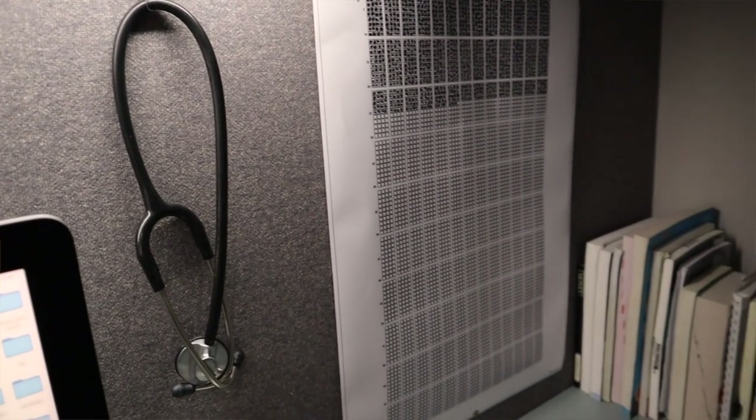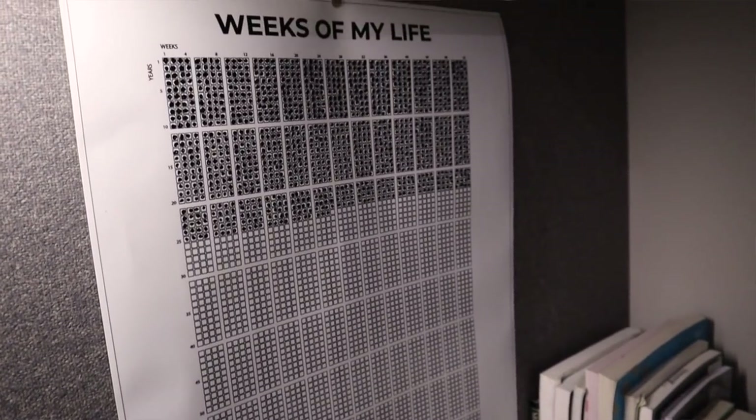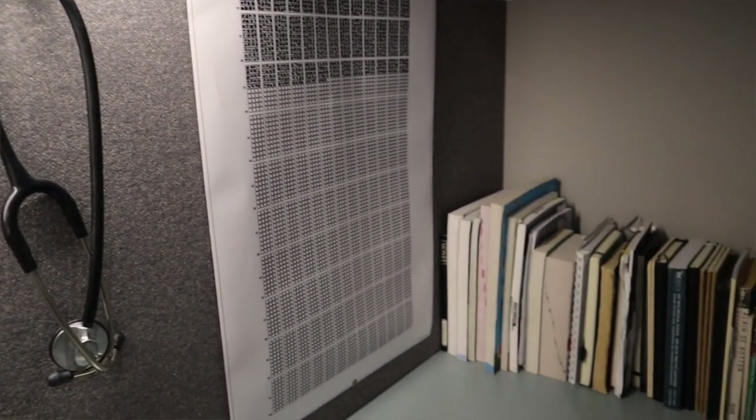Here we have my Weeks of Life calendar. I color in every week as it passes and it makes me feel as though every chunk of a week is more significant in some way, and I try to make the most out of every single one. It also has the effect of slowing time down and making you live more in the moment.